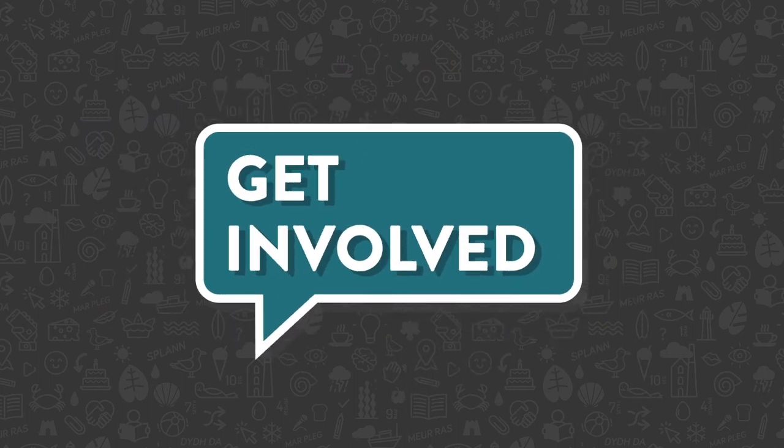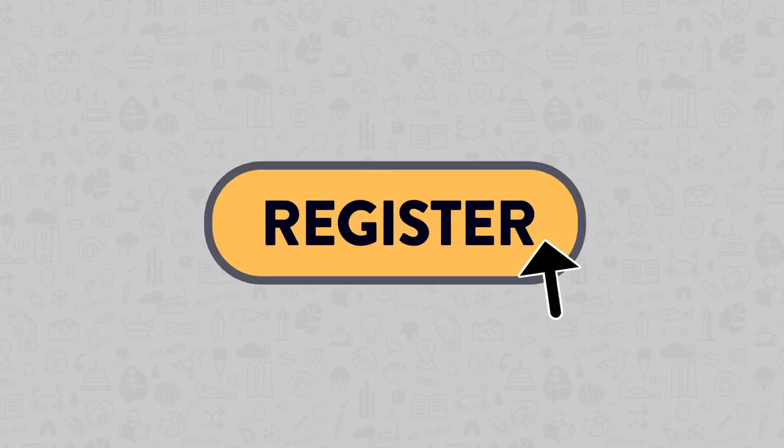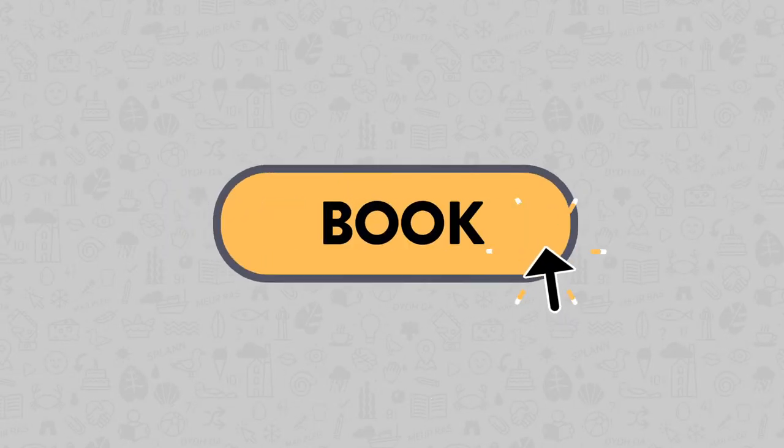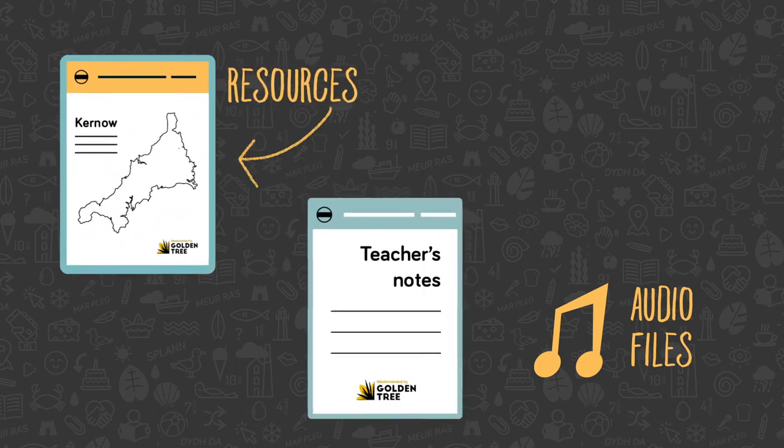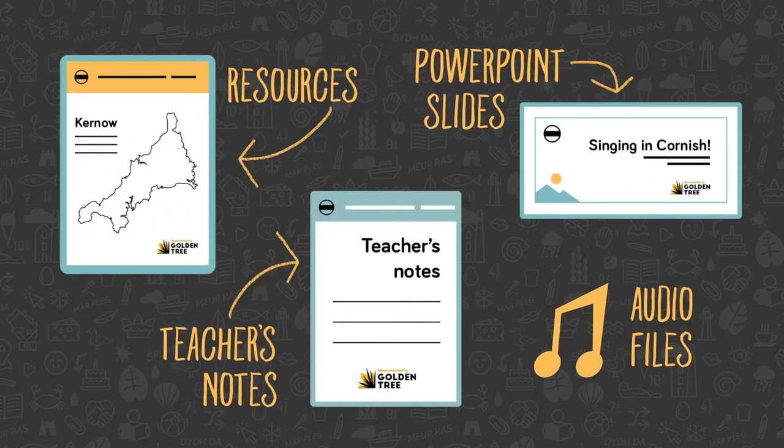Here's how to get involved. Head to the Go Cornish website and register your school. Then book your place on a welcome session and see how to use our resources to bring the Cornish language to life. You can then use your login to access and download everything you need from the Bank of Learning Resources.